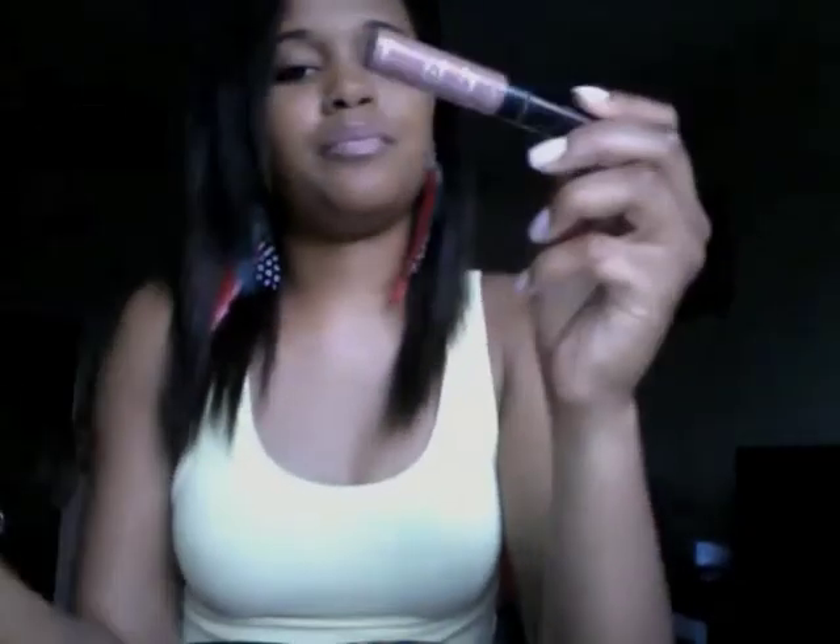I have my L'Oreal HiP Shine Struck liquid lip gloss in 866 Reserved — love it, not sticky at all. I also have my NYC Lip Shine in New York something — love that too. And two lip liners: NYC in Naughty Nude, which matches my lips exactly, and Rimmel Lasting Finish 1000 Kisses in Spice — one of my favorites.